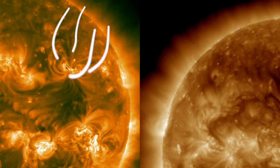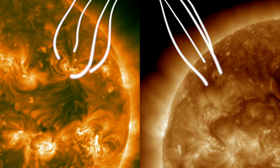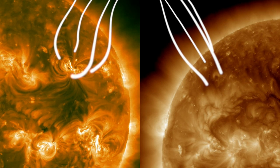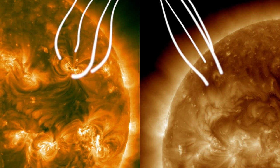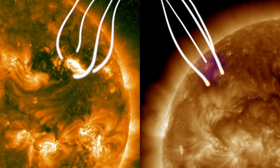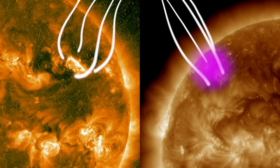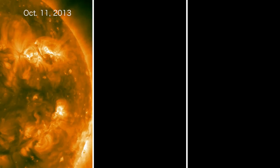Here's what's going on. Magnetic field lines extend high above each active region on the sun, and charged particles must travel along them. Some particles accelerated at the leading edge of a coronal mass ejection can follow these lines and strike the opposite side of the sun, traveling about 300,000 miles in less than five minutes.